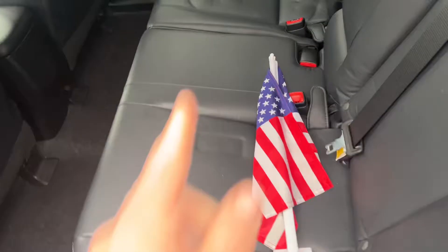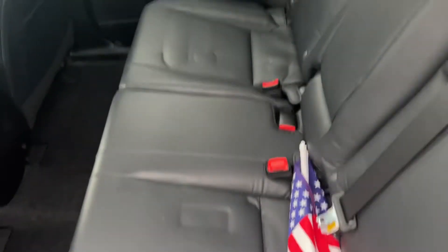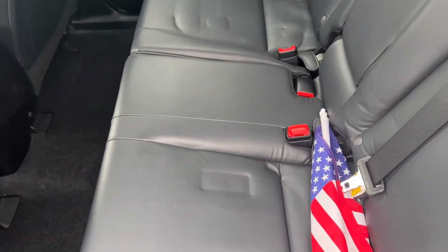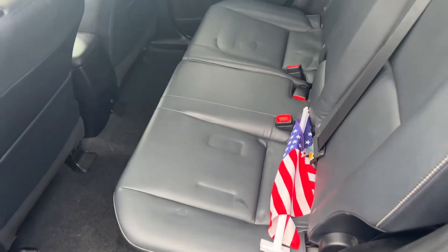The back seat has a couple of marks on it from what looks to be probably car seats, but those should come out after time. Get a nice hot summer and it'll probably straighten those out, but there's no damage at all — just some indents in the leather.